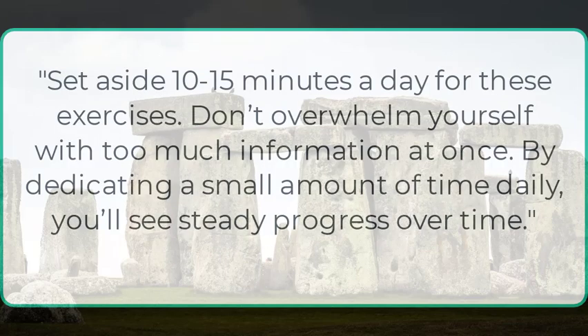Consistency is the key. Set aside 10 or 15 minutes a day for these exercises. Don't overwhelm yourself with too much information at once — by dedicating a small amount of time daily, you'll see steady progress over time.